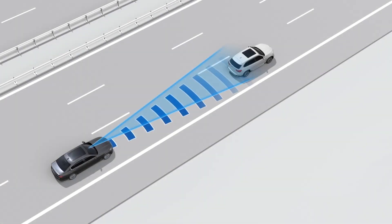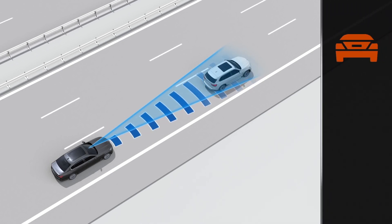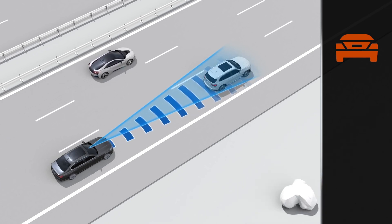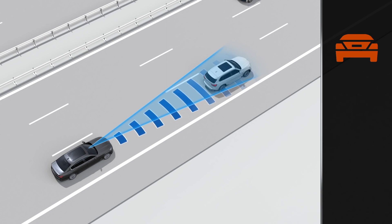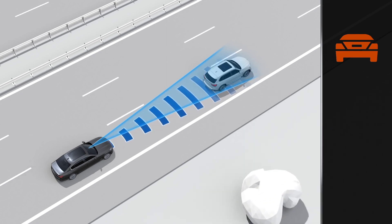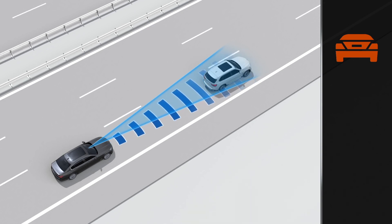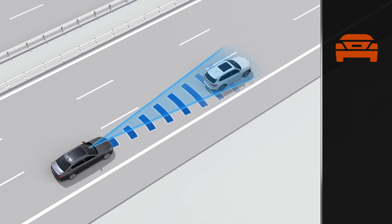The first warning step is the preliminary warning. It will signal a warning with an emerging danger of collision, or if the distance to the vehicle moving in front of you is very short. This warning is given by displaying a corresponding symbol on the instrument panel. At the same time, the brake system will be made ready for a possible full application of the brake.